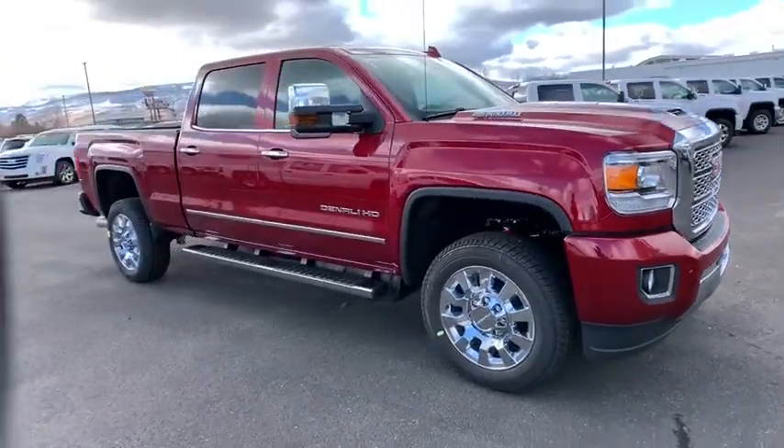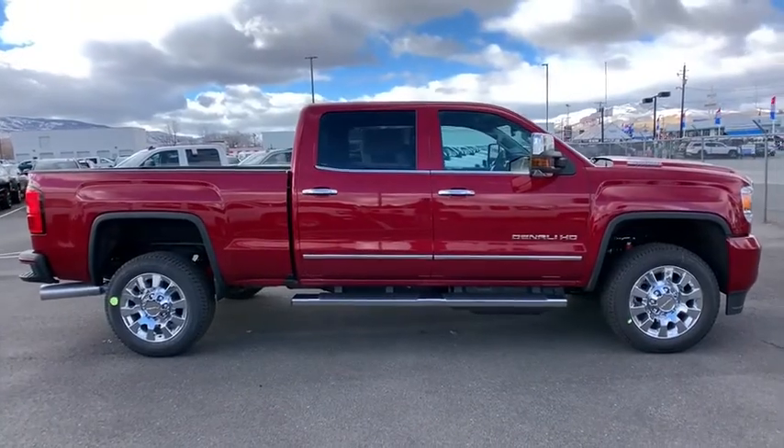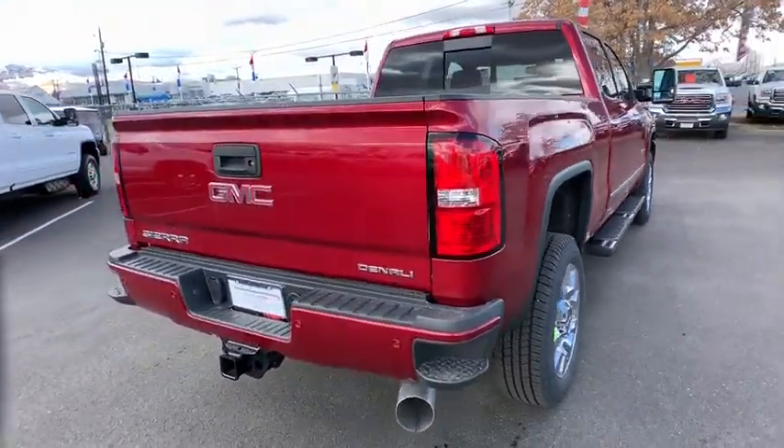2019 GMC Sierra 2500 HD. The GMC Sierra 2500 HD has all your workhorse basics covered. Here are some of this vehicle's great options.